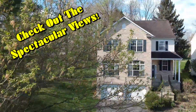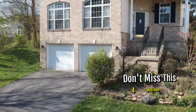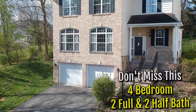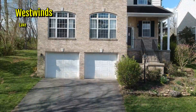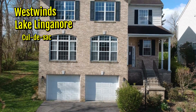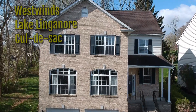Check out the spectacular views from the bedroom of this amazing home. Don't miss out on this beautiful four-bedroom, two-full, and two-half-bath home located in the golf course community of Westwinds. It's part of the Lake Lingenor neighborhoods. This spectacular home is located at the end of a cul-de-sac with trees around it to give you plenty of privacy.